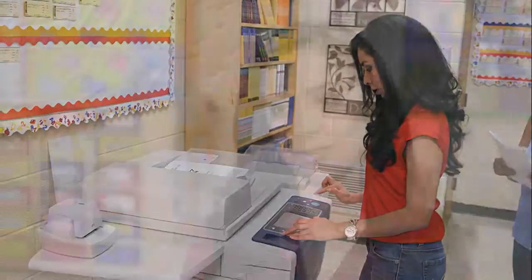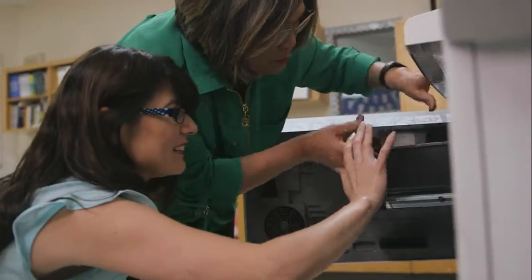The first one that got there was the lucky one. God forbid that the printer wasn't working — then you'd be out of luck and your hands are tied for the next week.